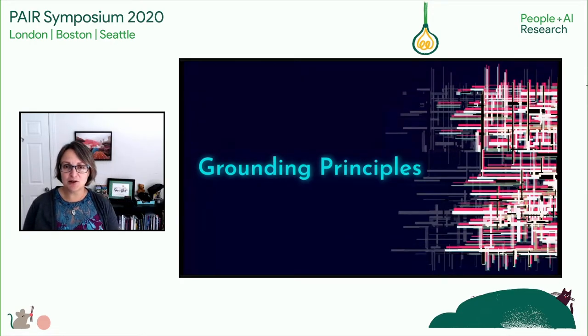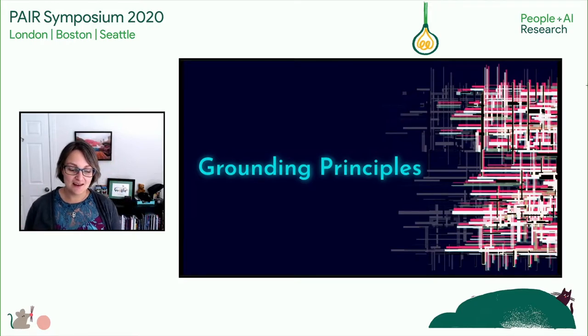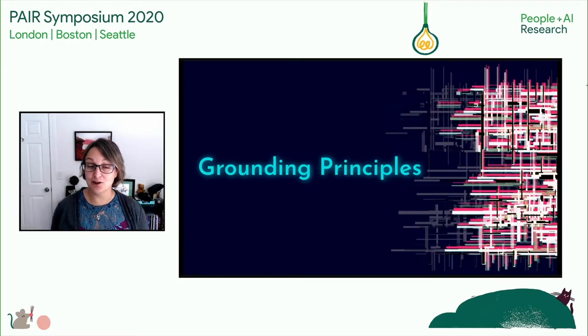Let me start out by laying some grounding principles I and my team adhere to when prototyping anything, using a completely ridiculous product: the cookie detector. The cookie detector will answer with 100% certainty whether the cookie before you is oatmeal chocolate chip or oatmeal raisin — clearly a top user issue of our time.